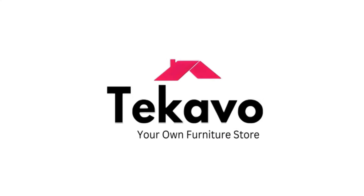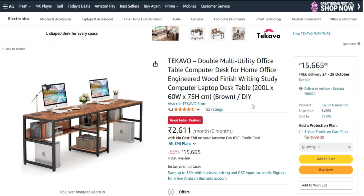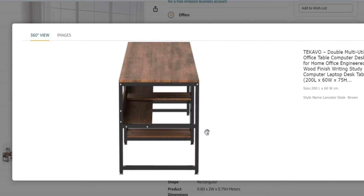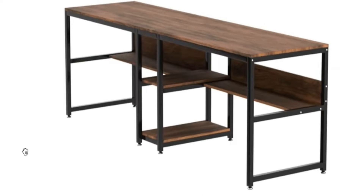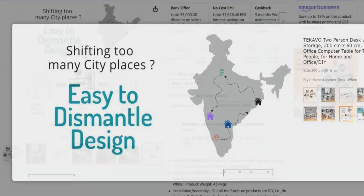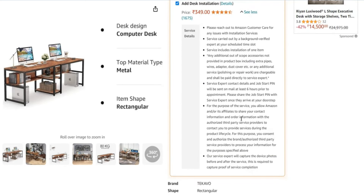Without wasting any more time, let's dive right into this. TEKAVO is a very well known brand and on their website you can see many different items like desks, kitchen racks, and plenty more — links in the description box. This is a rectangular shaped table available in two sizes: 200 cm by 60 cm and 240 cm by 60 cm. You can check out the dimensions with a one year warranty.